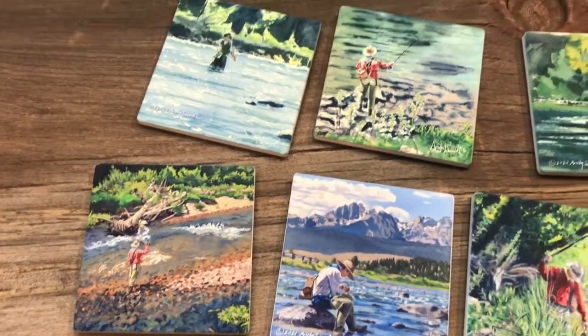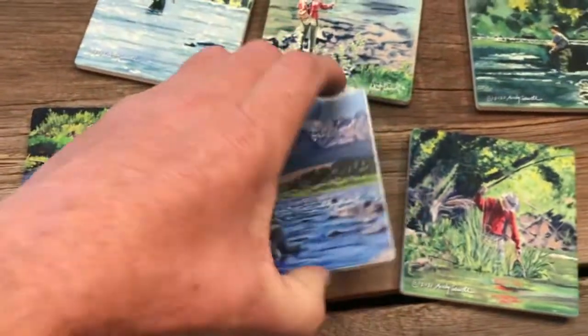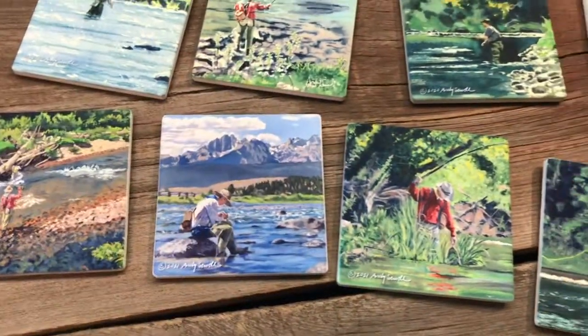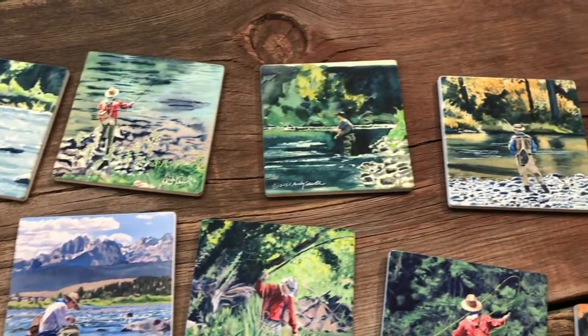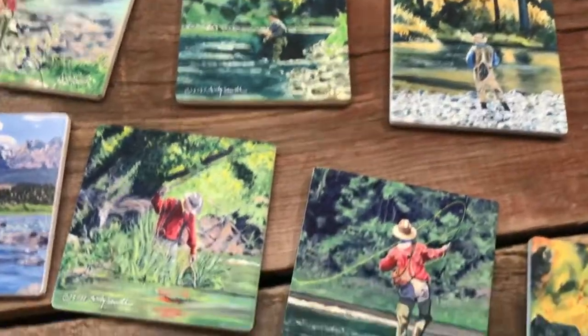You can certainly pick a set of four out of these. They're all ceramic tile, they've got the cork on the back. They're great for picking out a set of four for the fishermen in your life, and to remind him where he ought to be instead of sitting in the office in a cubicle.